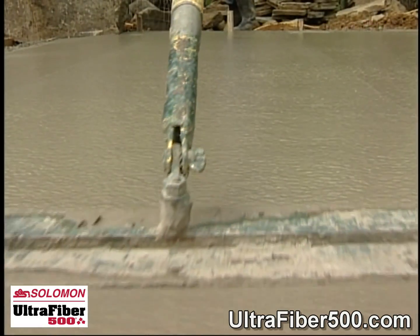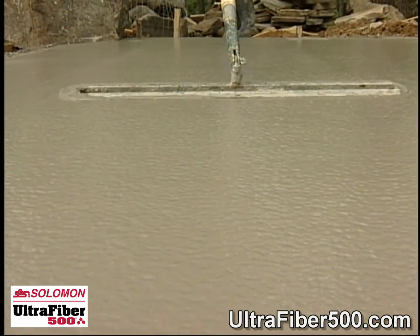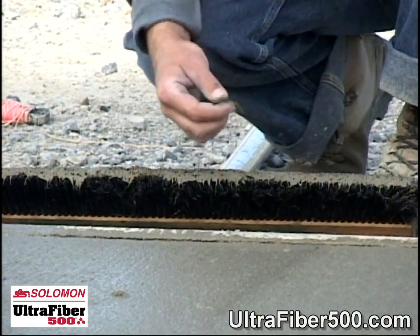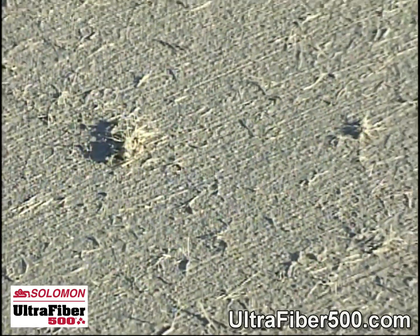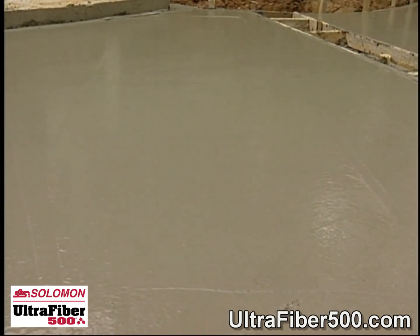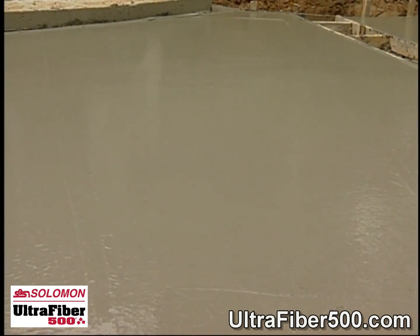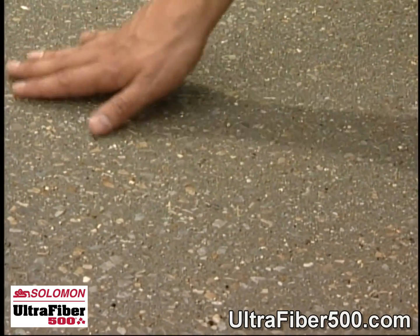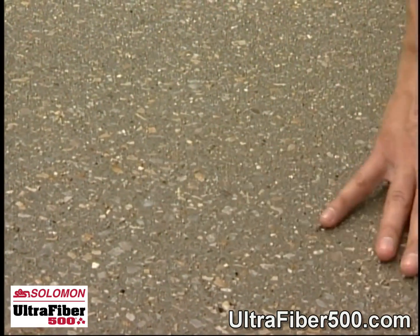And finally, UltraFiber 500 is unparalleled in surface finishing quality. With polypropylene, concrete finishers risk balling, clumping, fuzz, and other big problems in decorative applications. But UltraFiber 500 gives concrete finishers smooth, blemish-free surfaces every time. So callbacks and dissatisfied customers are virtually eliminated.